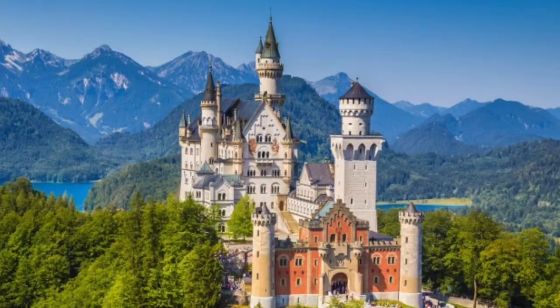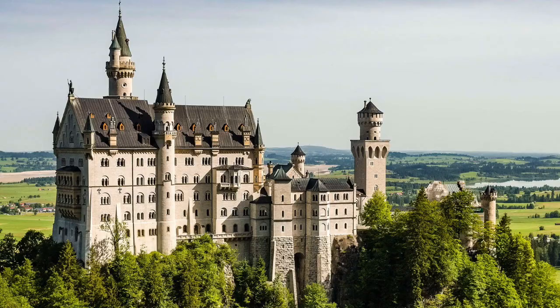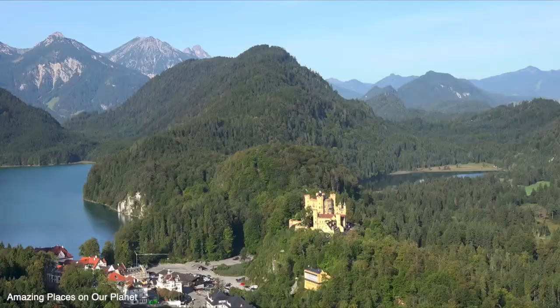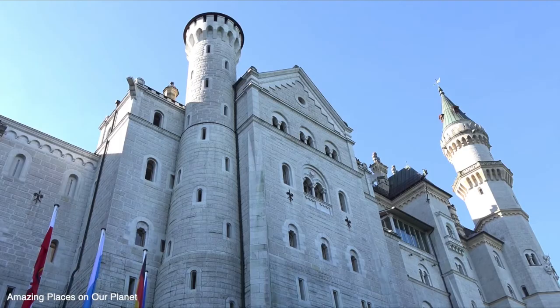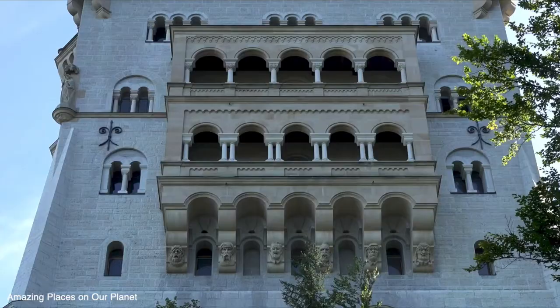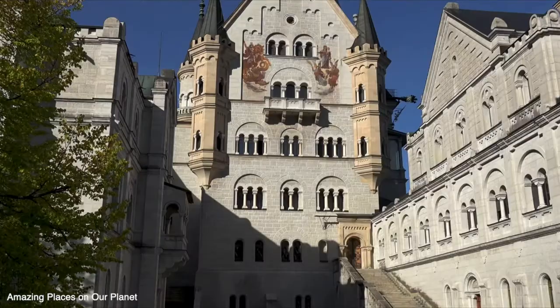Number 3: Neuschwanstein Castle, Germany. This is easily one of the most beautiful castles in the world — it even inspired many Disney movie castles. With lush forest, a nearby lake, and surrounding mountains, living in this castle would be like living in a fairy tale. Had it been completed, the castle would have had more than 200 interior rooms, including rooms for guests and servants. Ultimately, no more than about 15 rooms and halls were finished.